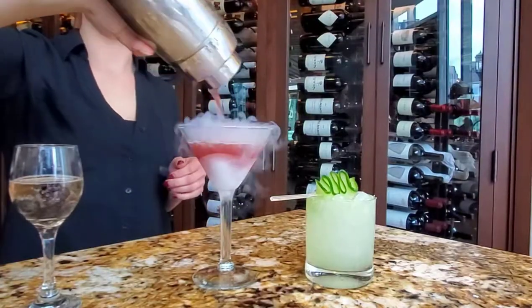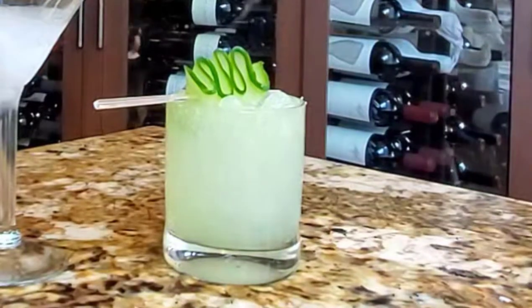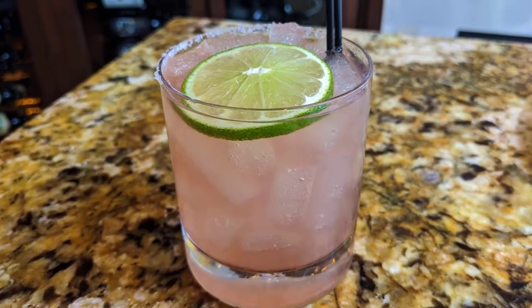We started out with some really creative cocktails. We had a steaming martini — you'll understand it once you see it. We had a cucumber gimlet, which was a first for me. It was really refreshing, really good for summertime, and a really great margarita as well.